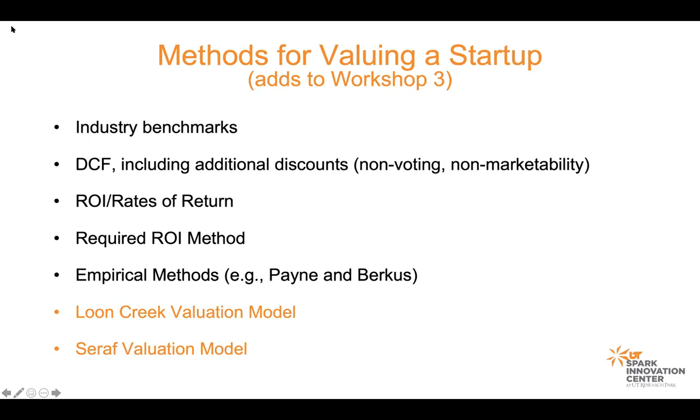We talked about required return on investment and some empirical methods, which are really simplistic. I also wanted to show you two valuation models. Loon Creek is a source of information that comes to us through the Angel Capital Association, authored by a fellow named Kevin Learned. He's got some YouTube content — really bright guy, very much engaged in early stage investments. And then Seraf, which I'll show you in a second.